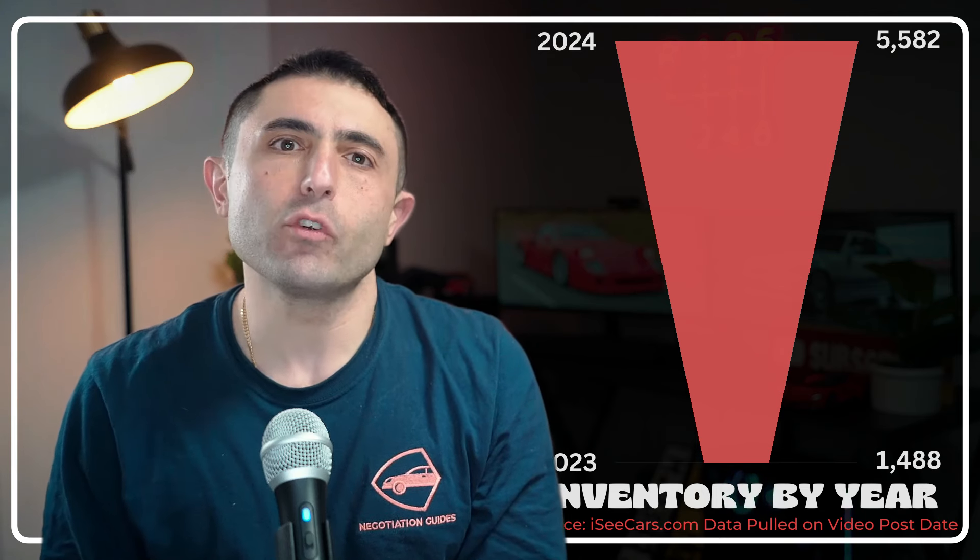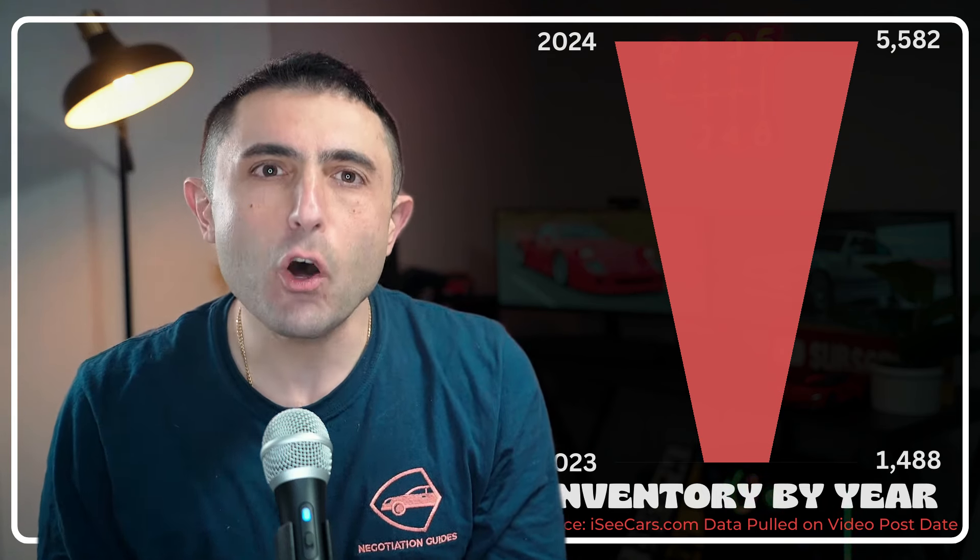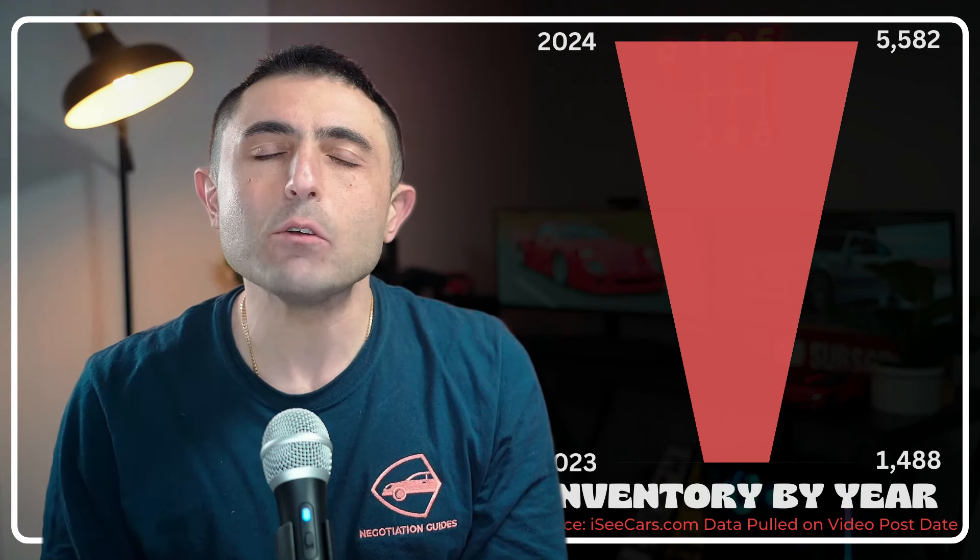If you're a cash customer looking for the lowest possible price, I would not recommend picking up a leftover 2023, even though they still have about 1,500 or so left on dealership lots. The depreciation far outweighs the possible discount. Do not pull the trigger on the Tahoe until you watch this whole video.